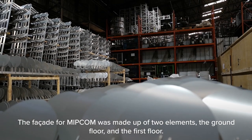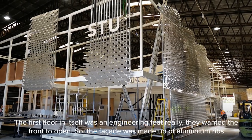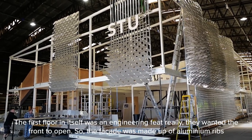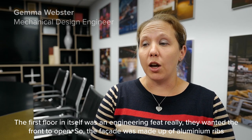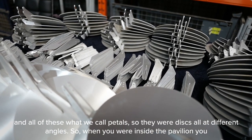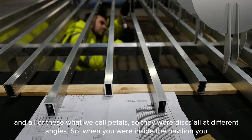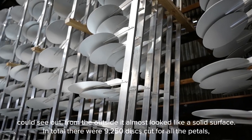The facade for MIPCOM was made up of two elements: the ground floor and the first floor. The first floor in itself was a bit of an engineering feat really. They wanted the front to open, so the facade was made up of aluminium ribs and what we call petals — discs all at different angles. When you're inside the pavilion you could see out, but from the outside it almost looked like a solid surface.